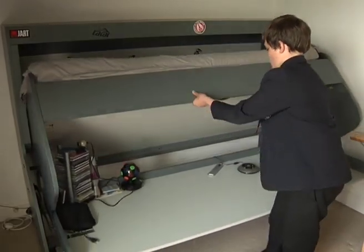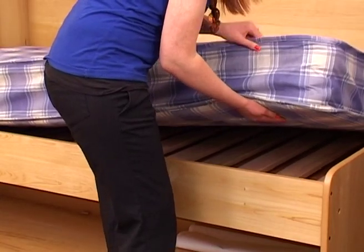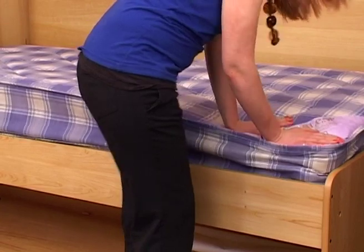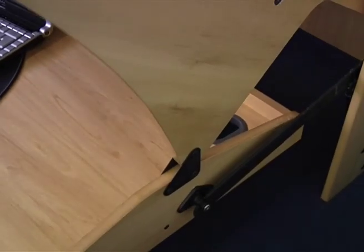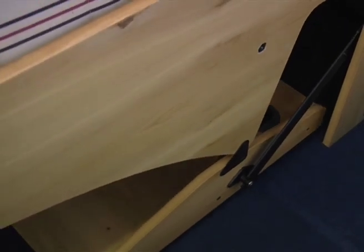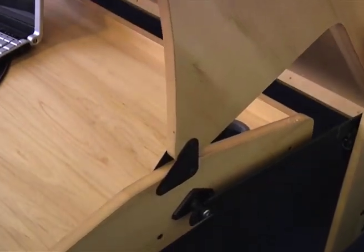A study bed does not compromise on comfort or quality. They are designed for everyday use and provide exactly the level of comfort you would expect from a traditional bed — not like your typical sofa bed or fold-away bed. The mechanism that allows the study bed to operate in such a clever way is actually very simple and reliable, and comes with a five-year guarantee.